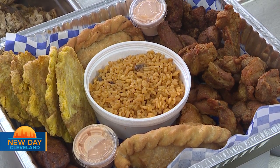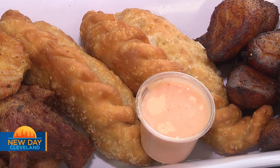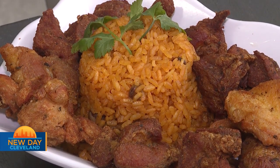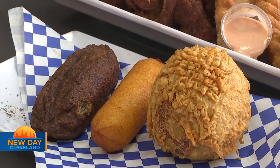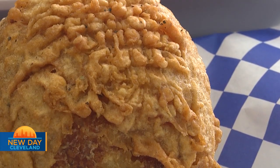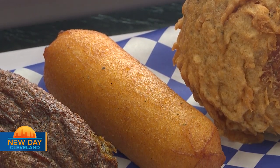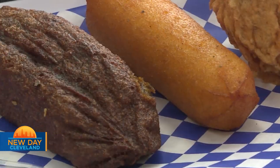The plate in the back is our Latin box — top seller right now. It comes with savory plantains, sweet plantains, two empanadas — either beef, chicken, or pizza flavor — chicken and pork, a side of rice, and our house sauce, which is mayo, ketchup, and garlic. The plate in front features other items: the potato ball, which is potatoes stuffed with ground beef, deep fried to a perfect golden brown; the corn sticks with American cheese inside; and the alcapurria, which is green bananas stuffed with pork inside, frozen and deep fried.